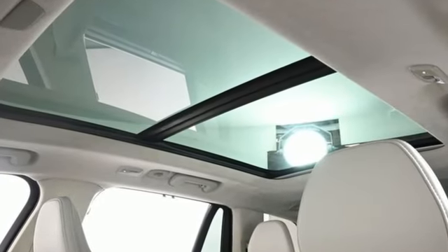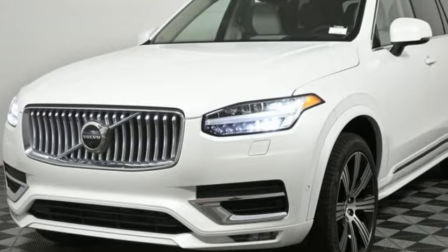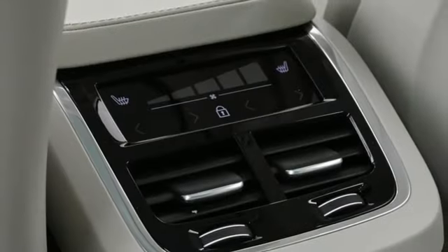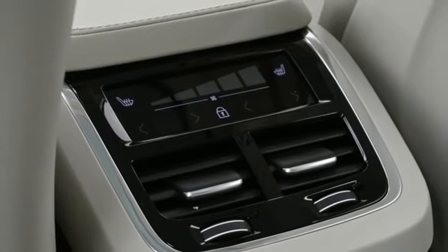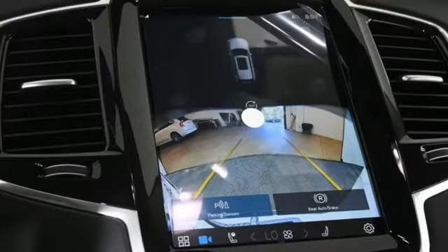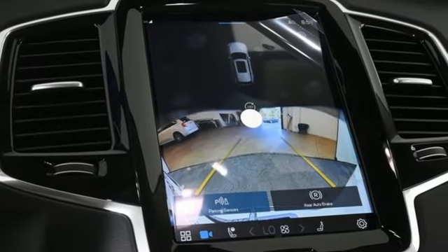Intercooled turbo inline four-cylinder engine, four-wheel drive, integrated navigation system with voice activation, Wi-Fi hotspot, multi-zone climate control, steering assist cruise control, streaming audio, memory exterior door mirror settings.